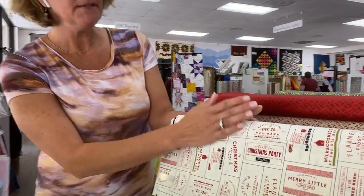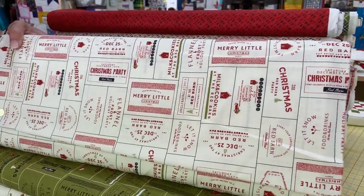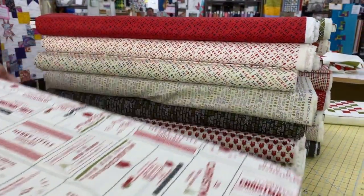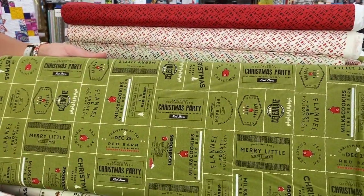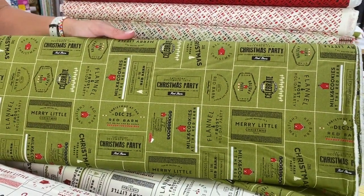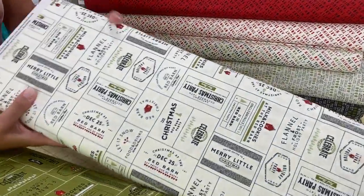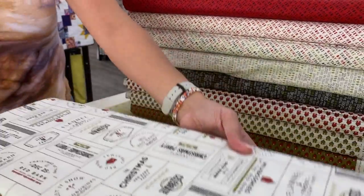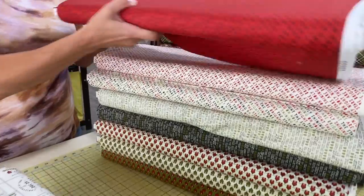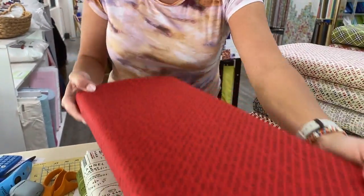Today we have Red Barn Christmas by Sweetwater for Moda Fabrics. If you have participated in anything that Sweetwater has done before, you'll see that there are lots of words and lots of small prints, and it's because they came from the world of paper craft and paper art before they moved to fabric. You'll see a lot of words and things that look more like you would see them on paper, but I happen to love Sweetwater Fabrics. One of the very first lines that we ever carried in the shop was a Sweetwater line long, long ago.